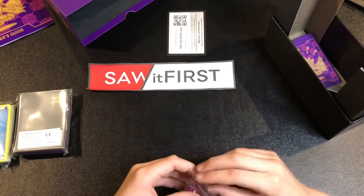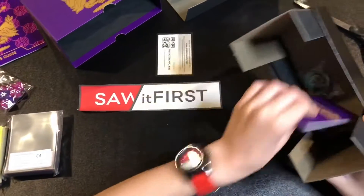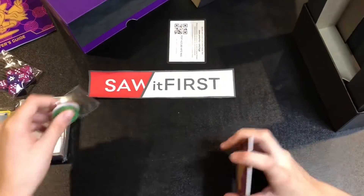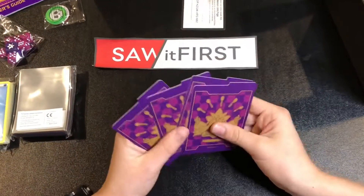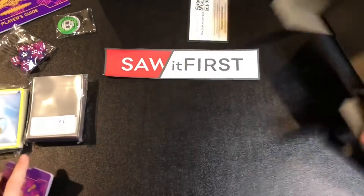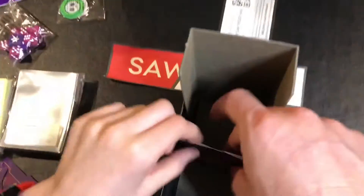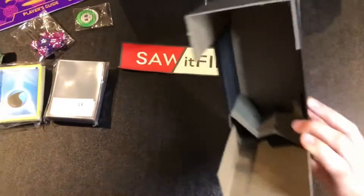This retails for around 40 dollars, but we got it on clearance for 30, so if you can find it on clearance it looks like a pretty good deal. These things here look like dividers for separating your cards — you can probably put your cards standing up this way and use these dividers with a little tab to write on.